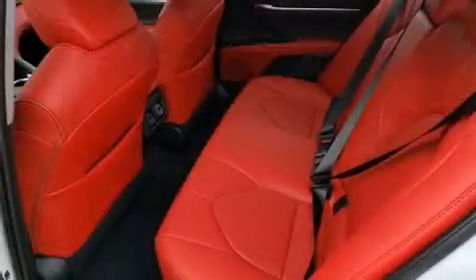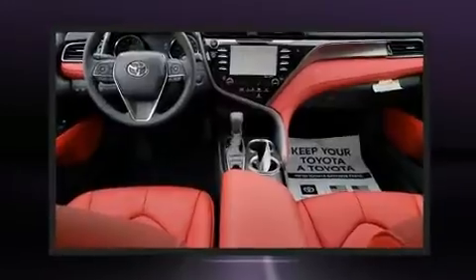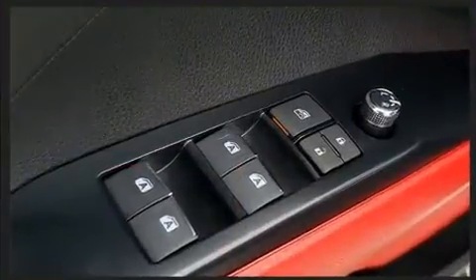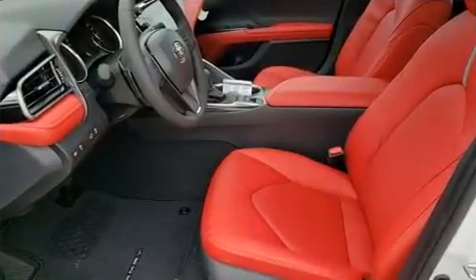Toyota infused the interior with top-shelf amenities such as a tachometer, a power seat, an automatic dimming rearview mirror, heated seats, lane departure warning, and power windows. Features such as automatic climate control and leather upholstery prove that economical transportation does not need to be sparsely equipped.